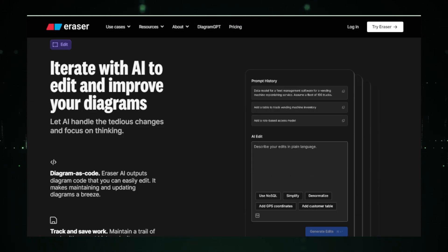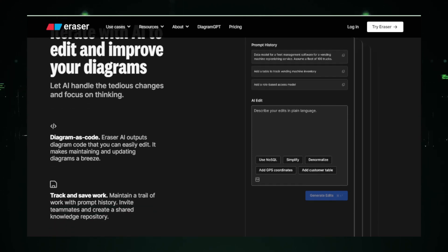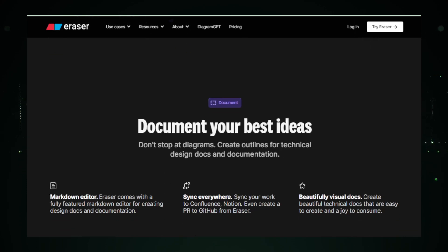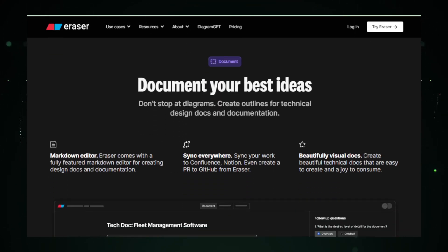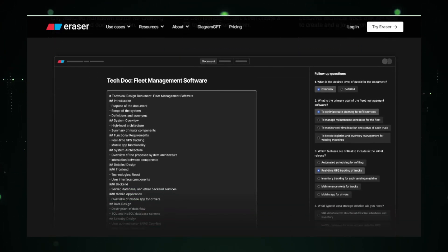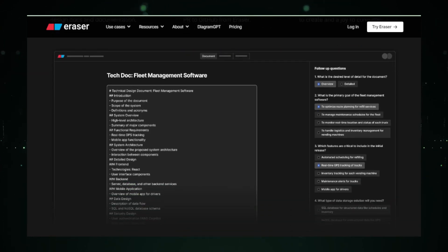While Eraser AI offers a free plan to get you started, this version has some limits. For example, you can only create and edit a limited number of diagrams. For ongoing or larger projects, you might find that you need more than what the free plan offers. Upgrading to a paid plan will give you unlimited access, which is something to consider if you find Eraser AI fitting well into your workflow.